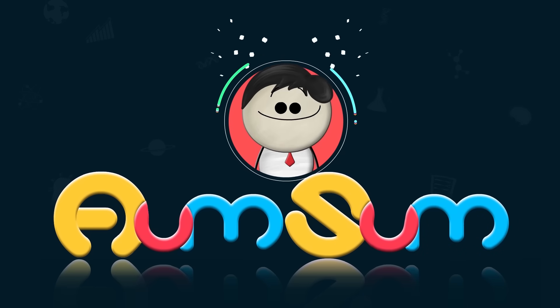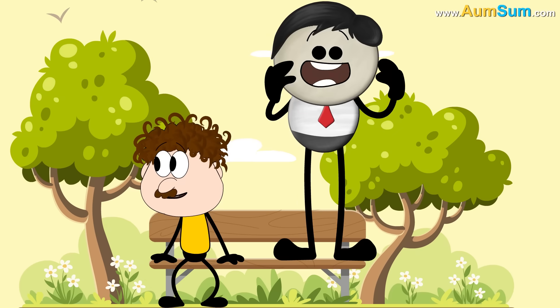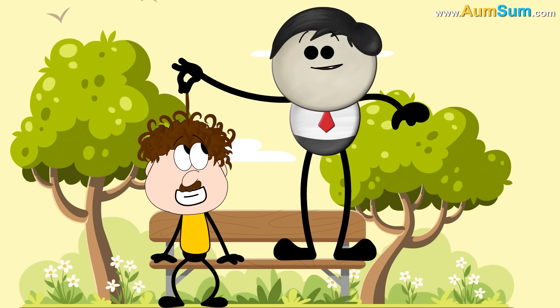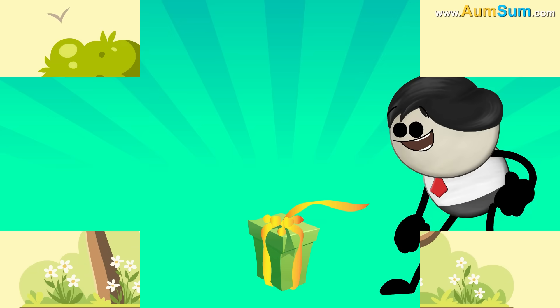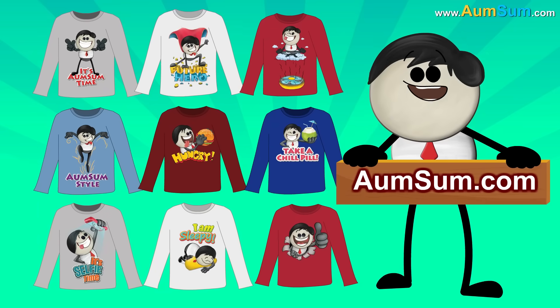It's AumSum Time. How does a hair straightener work? To buy AumSum merchandise, visit AumSum.com.